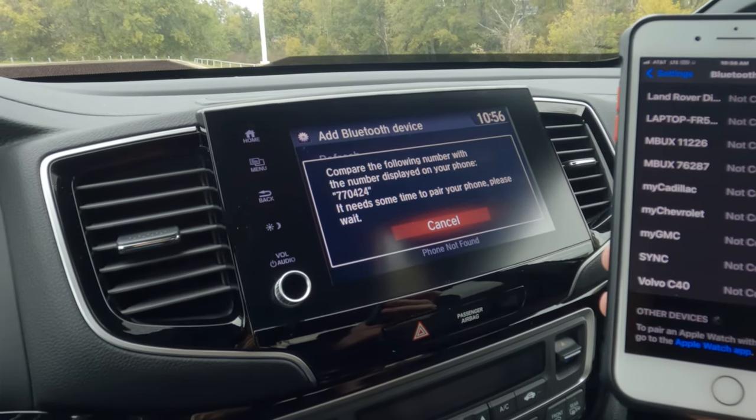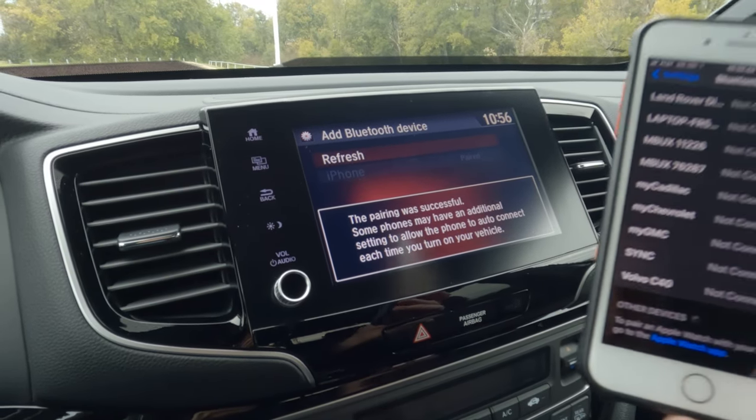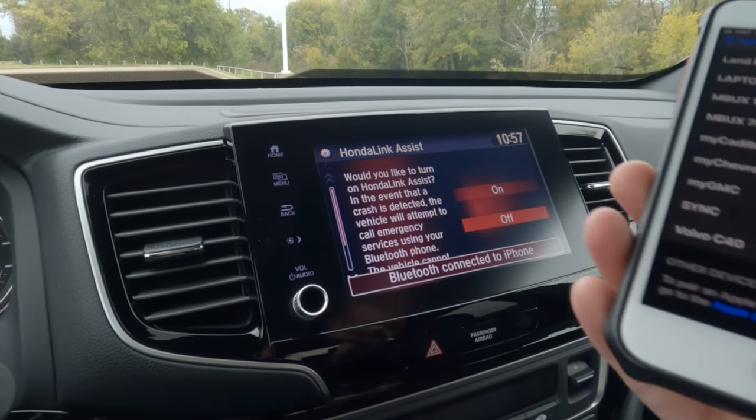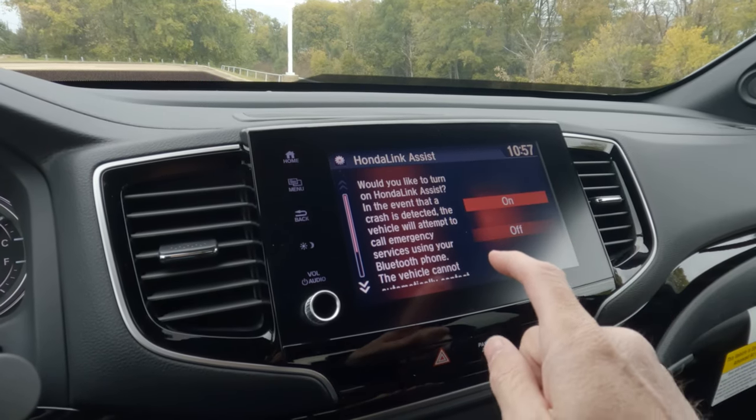Keep in mind, I'm doing this with Apple CarPlay because I have an iPhone. The good thing about it — do you notice what I don't have? I don't have a USB cable. This is wireless. And that's how easy it is to pair your phone.